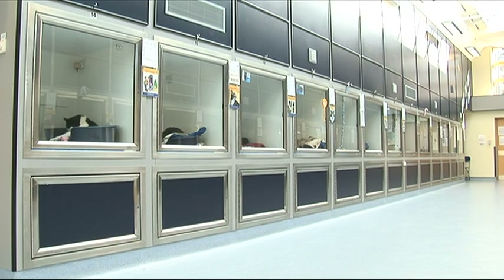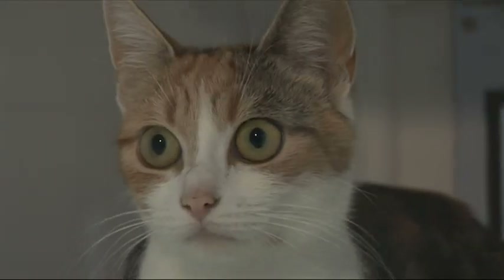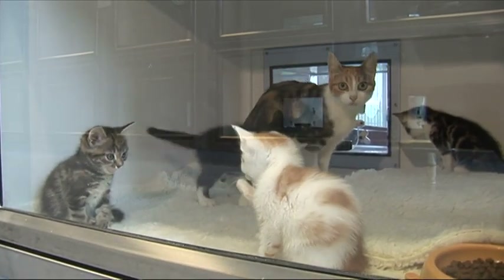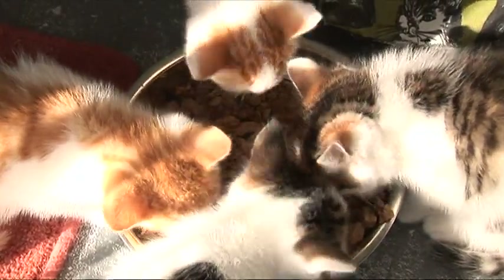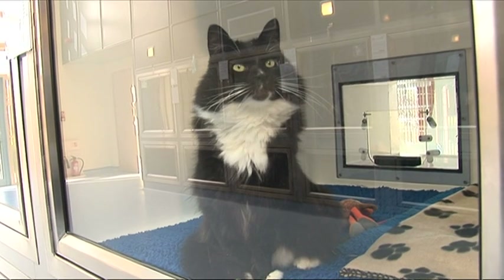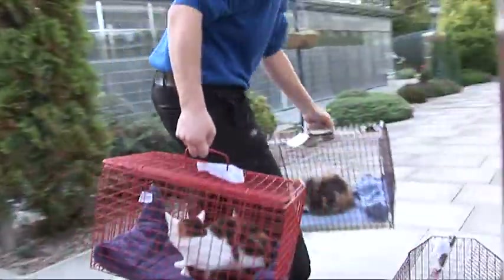Cats become homeless for many reasons. Sometimes their owners move house and don't have enough room for their cat anymore. Sometimes the cat's owner has died and the cat is left without anyone to care for them. Because many people don't neuter their cats, they often end up with litters of kittens that they cannot find homes for or afford to keep. Sometimes people become bored with their cat or haven't realised how much work is involved in keeping a cat happy and healthy, or how expensive it can be. Thousands of cats and kittens are abandoned or handed in to charities every year, if only people thought a bit more about the responsibilities that owning a cat brings before they took one into their home. This would mean that Cats Protection would have to care for fewer cats.